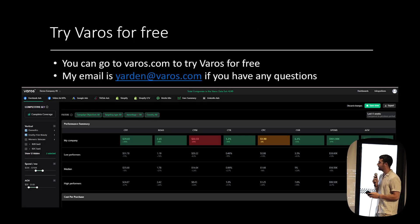That's it. You can email me at yardan@veros.com if you have any questions, and I hope you try Veros.